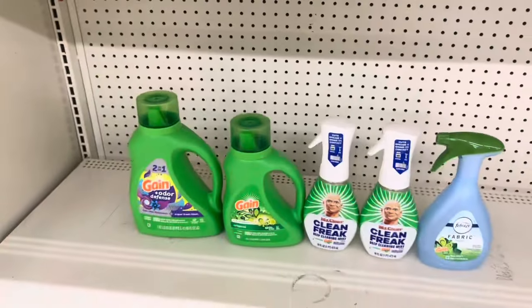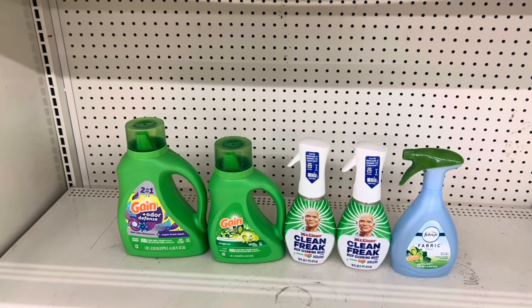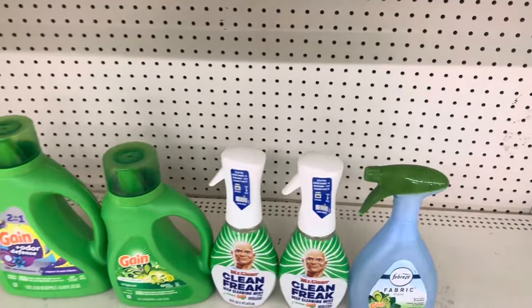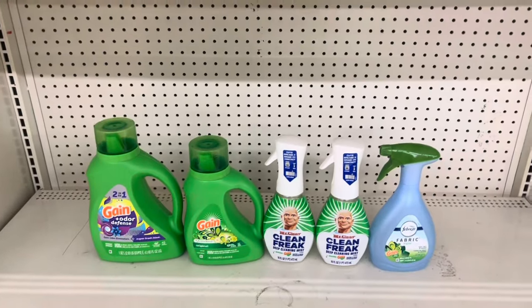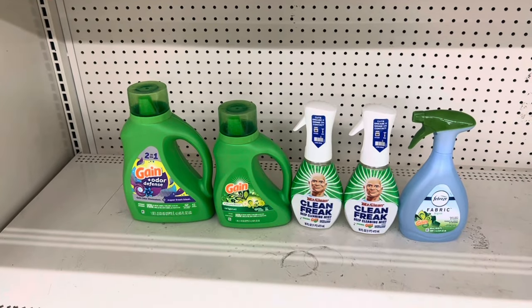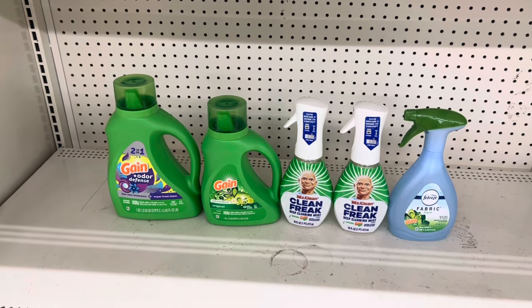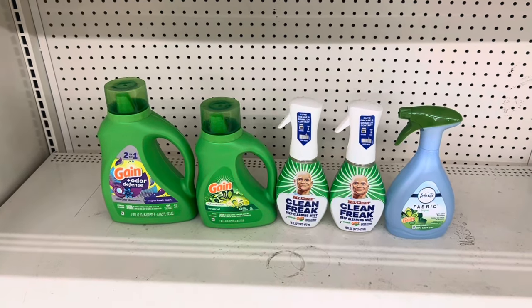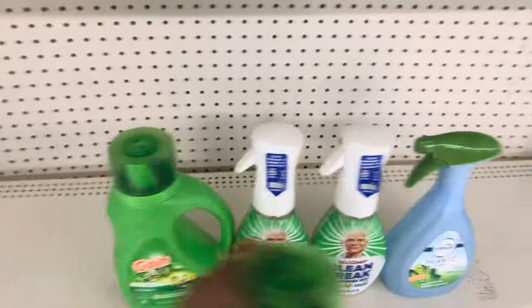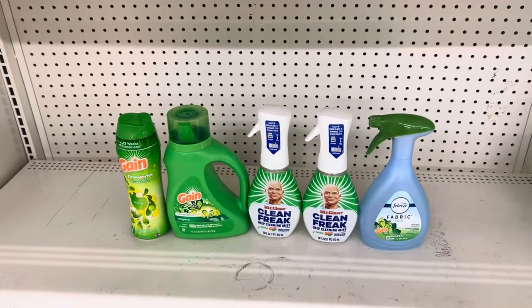Pick up two Mr. Clean Gain at $6 each, use the $4 digital. I picked up the bigger fabric spray at $5.50 and we're going to use the $2.30 digital. This brings us to $30.50. When our $5 off $25 comes off, our $5 off $30, and all our other digital coupons, we would end up paying just $11.20 before tax — or $10.20 if maybe you want to take out the liquid and add in the firework beads instead. Another great option, another way to switch your deal around.